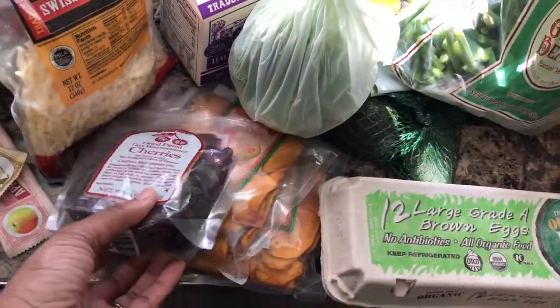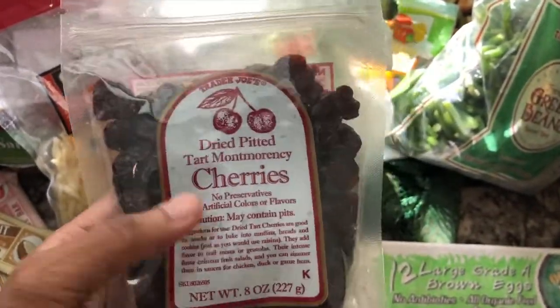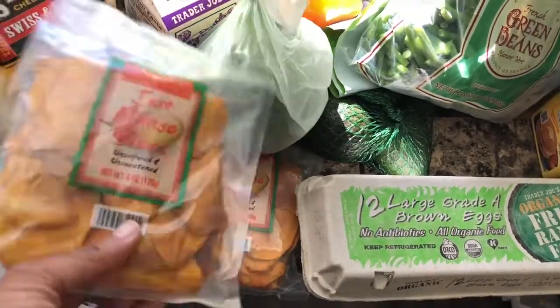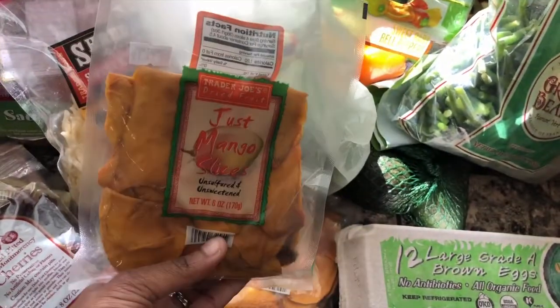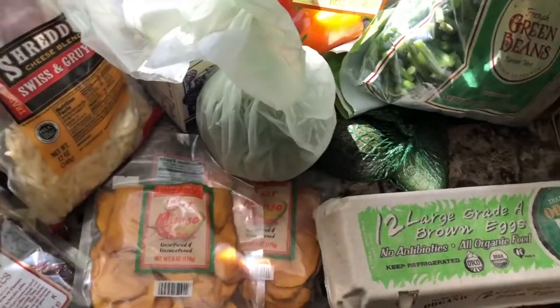Also got some dry fruit. One of the best things about Trader Joe's is their dry fruit. Me and Toni both like these dry cherries. Then I got these dry mango slices — Toni's absolute fave. I think if I went to Trader Joe's and didn't get these, she would low-key divorce me.